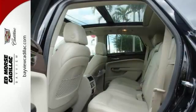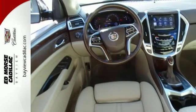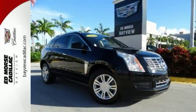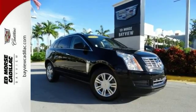It also features parking assistance, traction control, and emergency brake assistance. It has a 3.6 liter 6-cylinder engine. This SUV had one previous owner, and it doesn't get much better than that. It also comes Cadillac certified for added peace of mind.